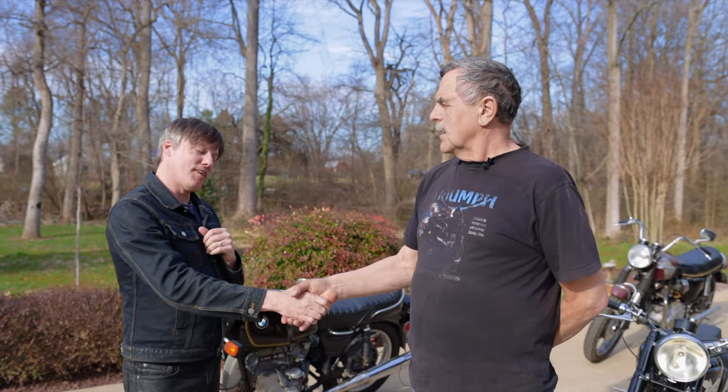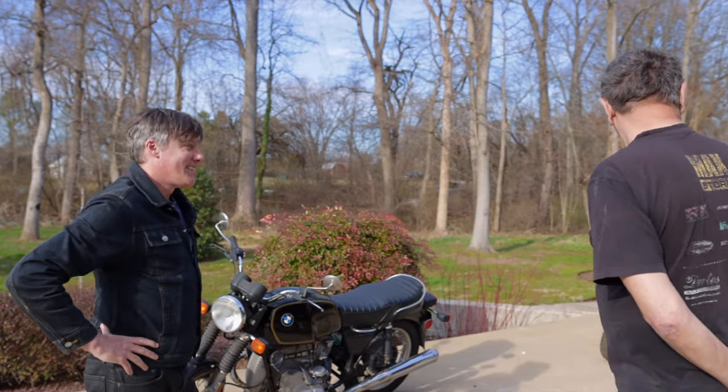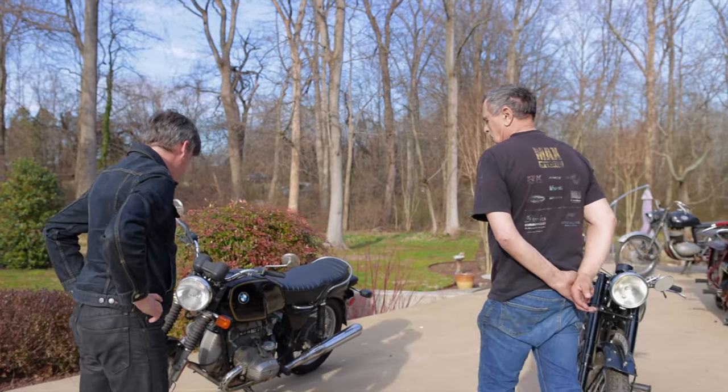Peter, how you been, man? Good, how you doing? I'm doing very well, man. What do you got for us today? Well, a little bit of different stuff here. This is the newest of the lot.